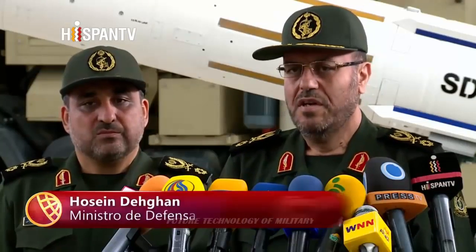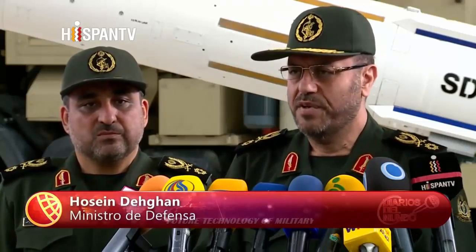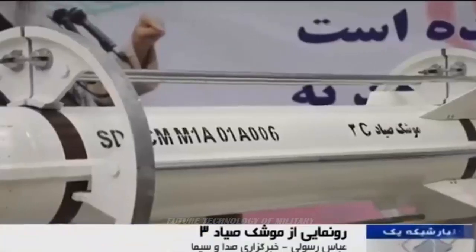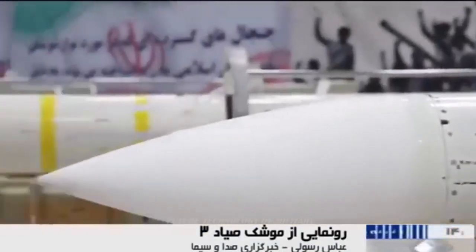The production line of the missile was launched in a ceremony attended by former Iranian Defense Minister Brigadier General Hossein Deccan. The designing and production of the Sayyid-2 missile was brought on agenda to have the needed defensive tool for confronting possible air raids, Deccan said, addressing the ceremony in Tehran at the time.